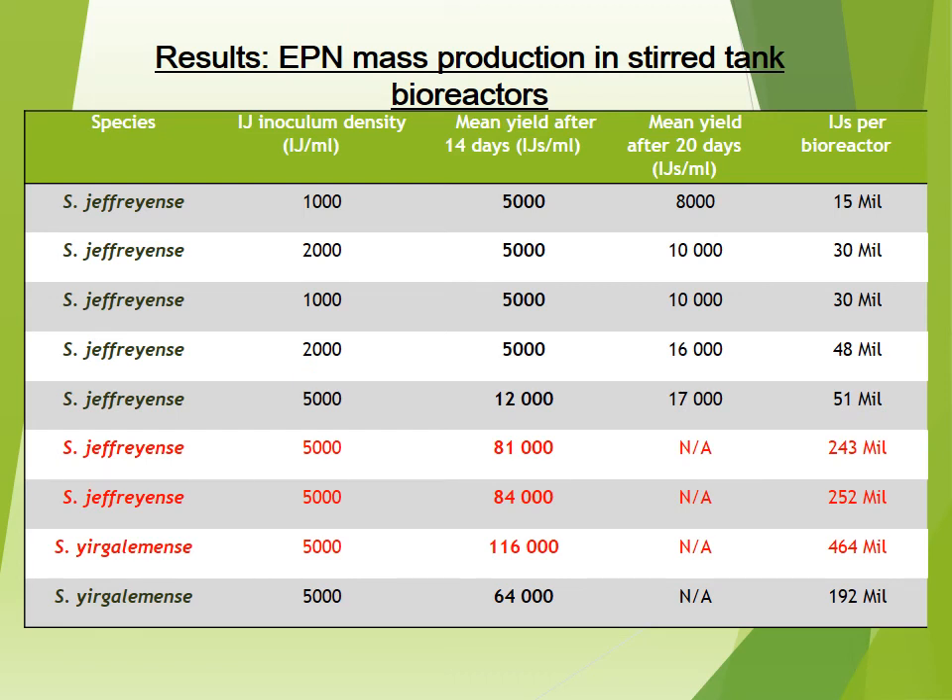Previously, Steinernema yirgalemense we could barely culture in the bioreactor, whereas now we are getting consistent results of between 80,000 to 120,000, though it still requires a lot of optimization. For my PhD, I hope to be culturing EPNs in 100 to 1,000 litre bioreactors to assist in the commercialization of this product.